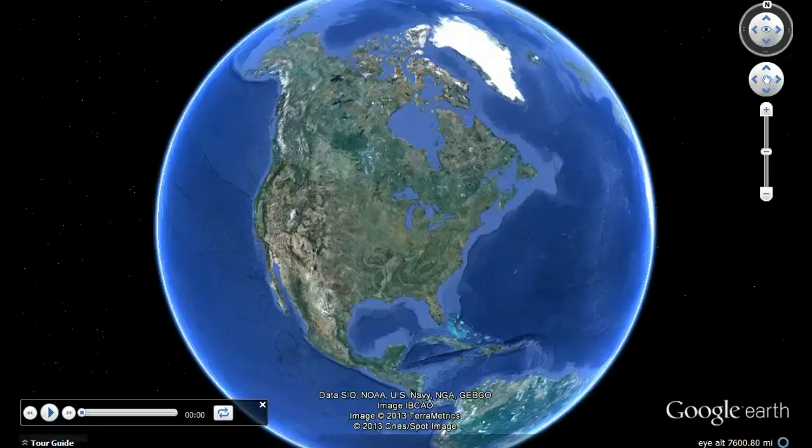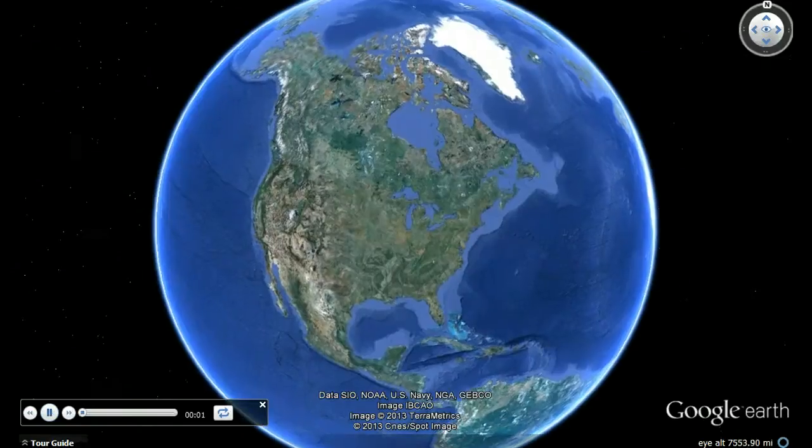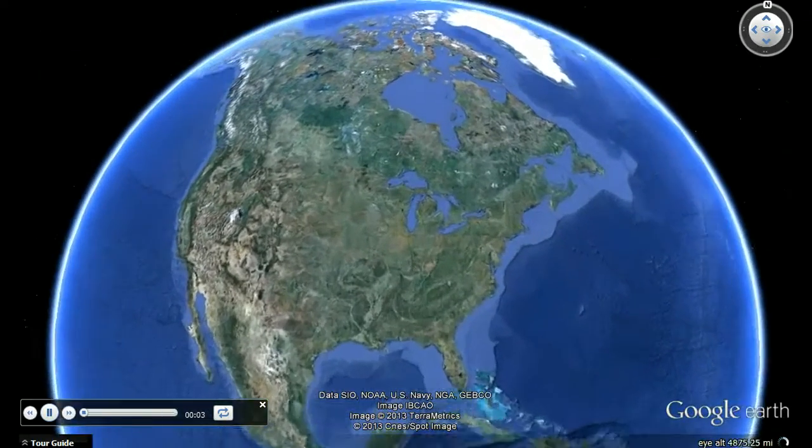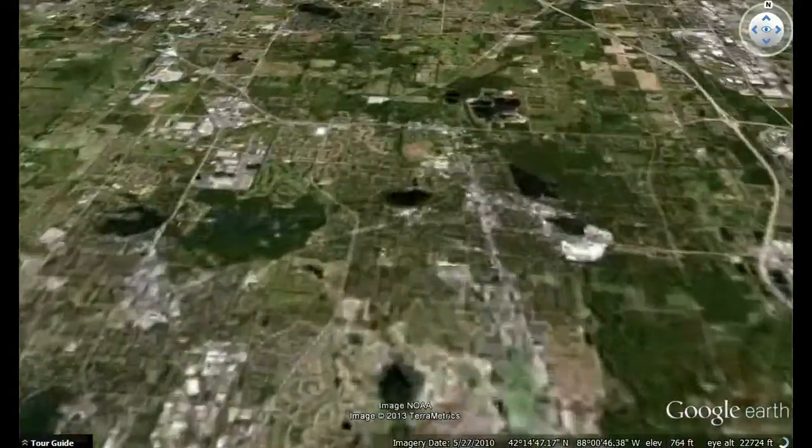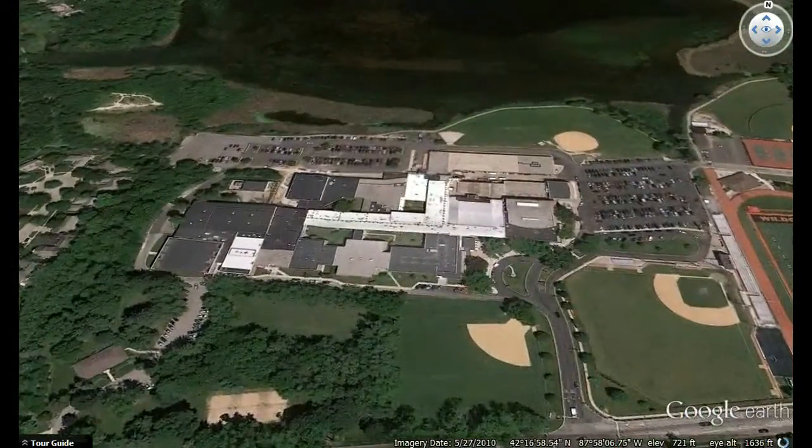Mark Buesing here and welcome to this Greenland Minute. I'm from Libertyville High School, a school of 2,000 where I teach physics and coach the cross-country team. We are located near the southern end of Lake Michigan on the margin of the world's greatest source of fresh water, the Great Lakes.